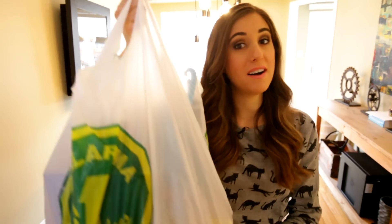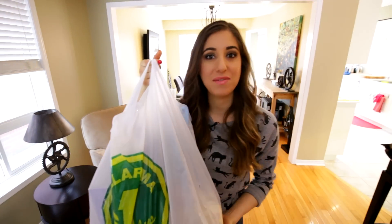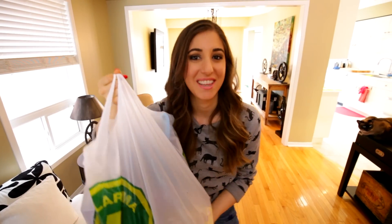Welcome to part two of the dollar store haul. In this bag I have the other half of stuff that I found at the dollar store, and this week, despite my little under-the-weather situation, I'm going to walk you around the house and show you all of the great uses for the things I have in this bag. Let's go.